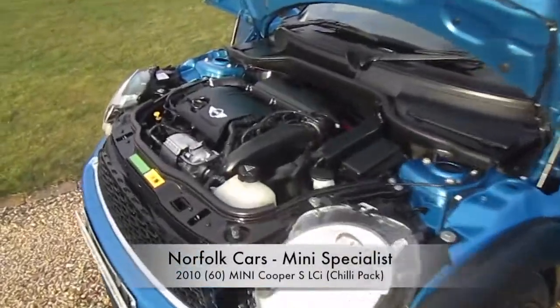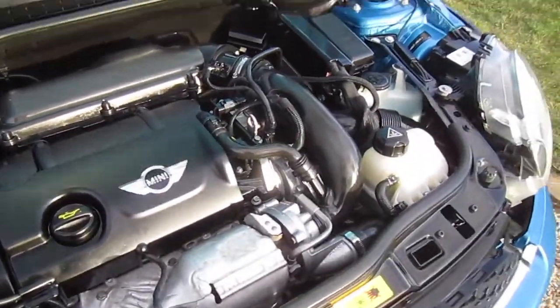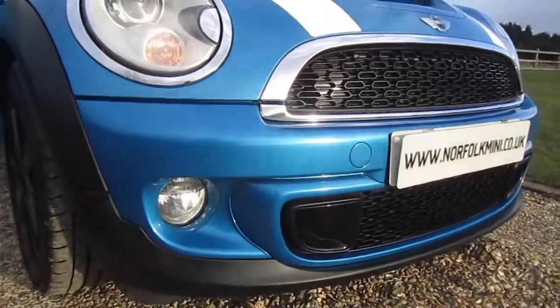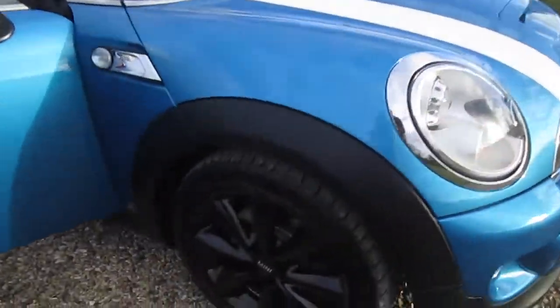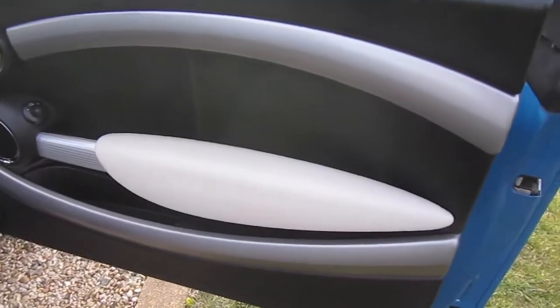This is our 2010 60-plate Mini Cooper S. It's the latest N18 engine from the LCI model, the facelift. It's finished in laser blue. It's got white bonnet stripes which are removable, and it's got the chili pack which means it gets the xenon lights and the front fog lights. It's also got the upgrade 17-inch conical spoke gloss black alloy wheels.